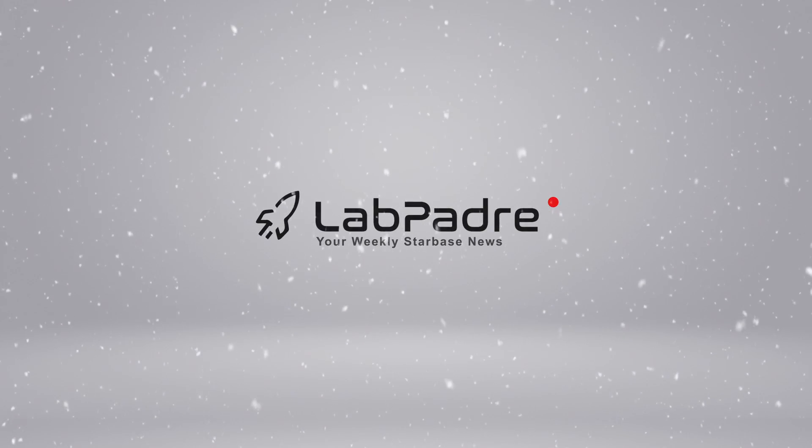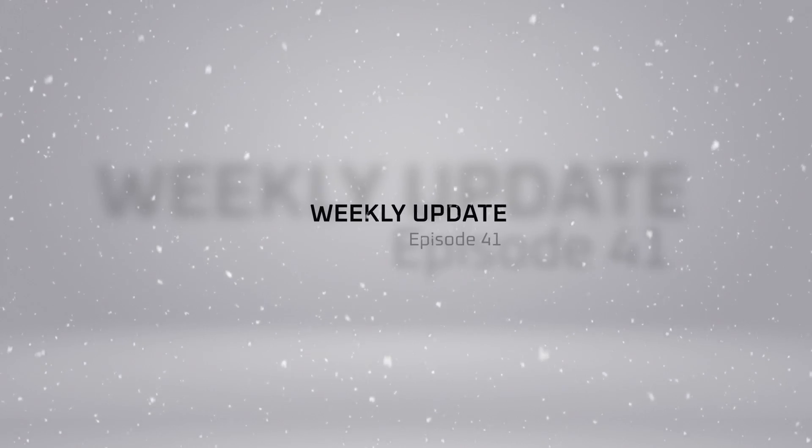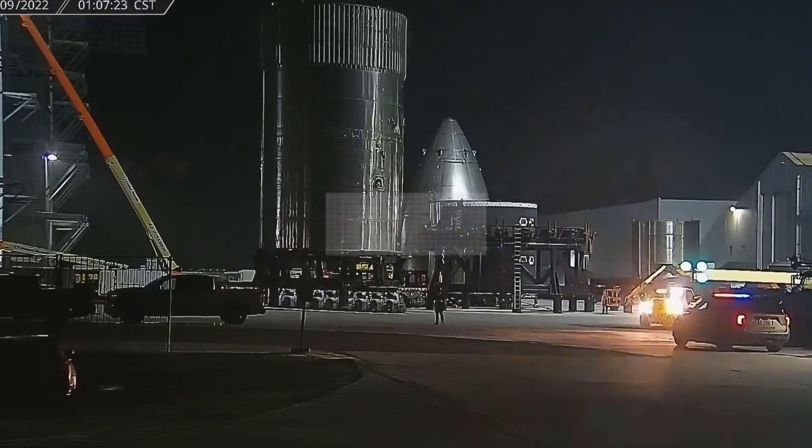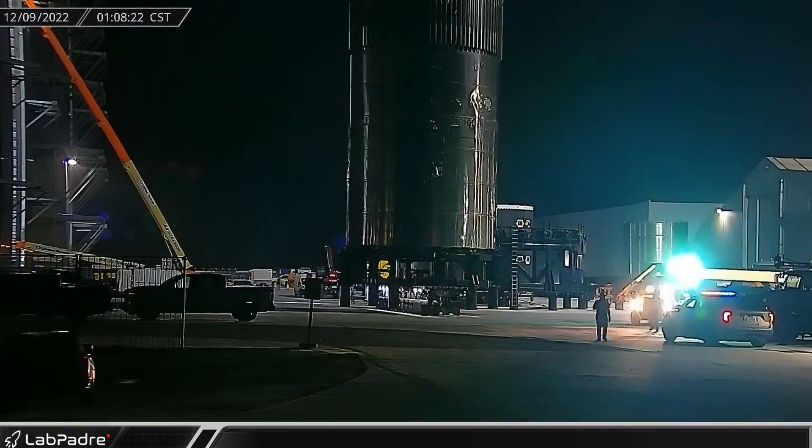Welcome back and thanks for tuning in to episode 41 of LabPadre's SpaceX and Starbase weekly updates. We've got a lot of good info and cool flyover picks for you today, so let's dig in!